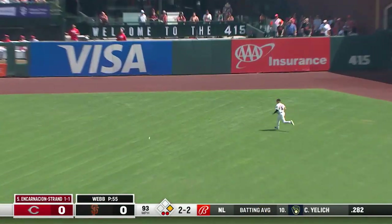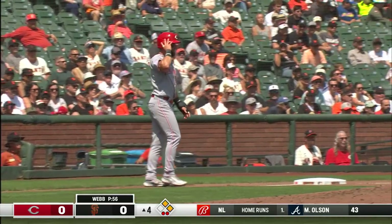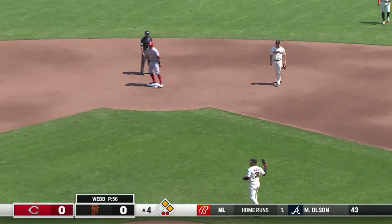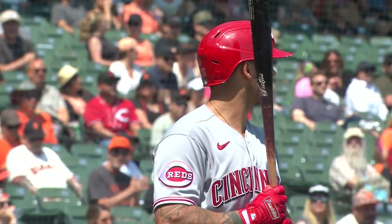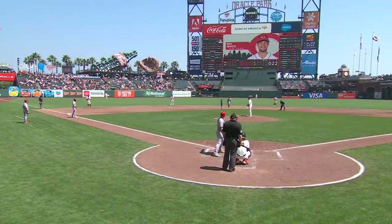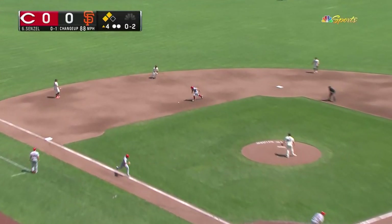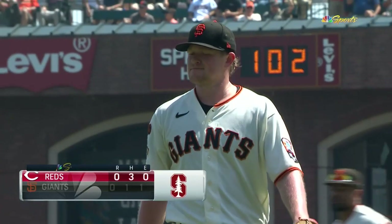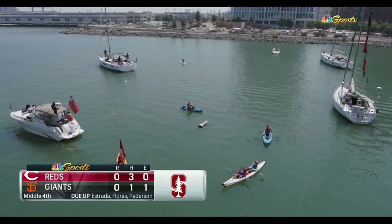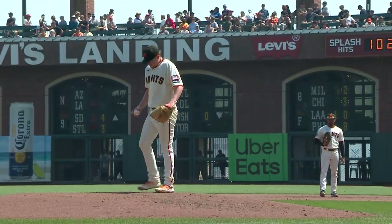Right center, down — base hit! Martini racing for third, Yastrzemski in right throws the second cut, stop sign. Martini standing — a double for Encarnacion-Strand, his second of the homecoming series. The Reds now on the verge — if they can get a base hit here with two outs, put a couple runs on the board — you wonder if maybe that's the recipe against Logan Webb. Sends out a ground ball to short, De Young's got it, his throw to first is just in time, and Wade had to stretch out to take that throw. The Giants do get the out and the side is retired. Nice job by Logan Webb to get through it.